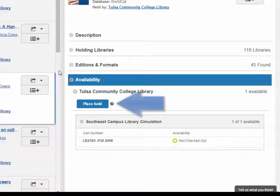You also have the option to place a hold on the book. Putting a hold on the book reserves it for you, and gives you the option to send the book to another TCC Library location for pickup.